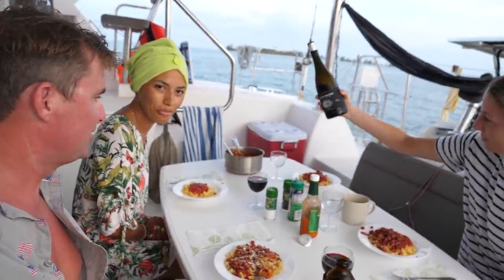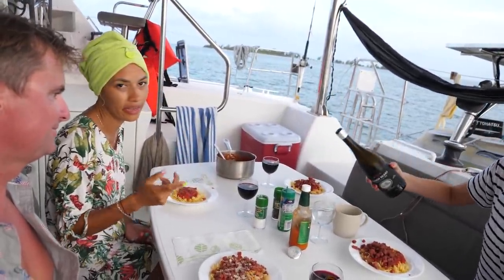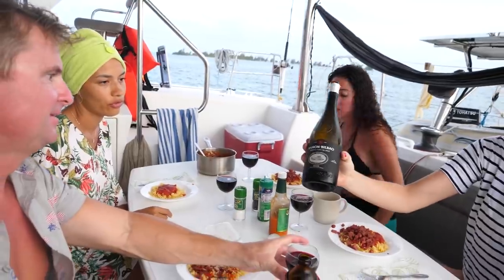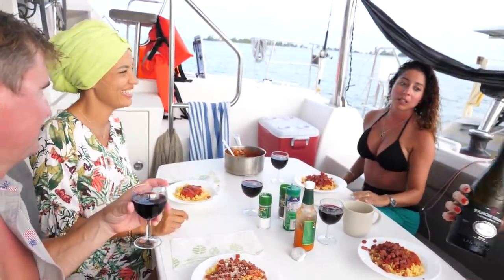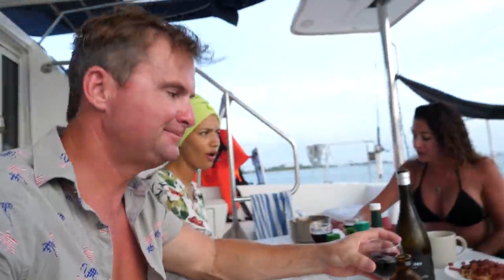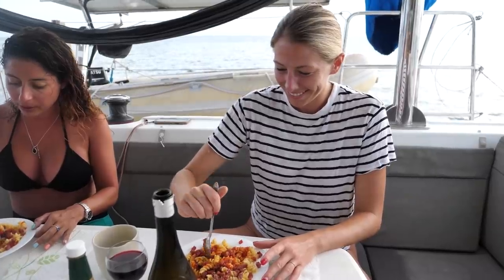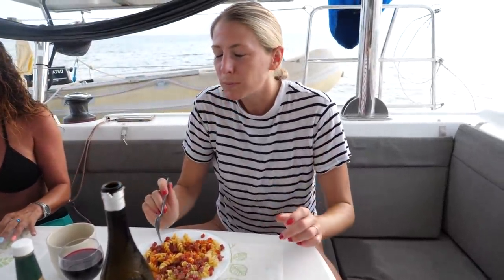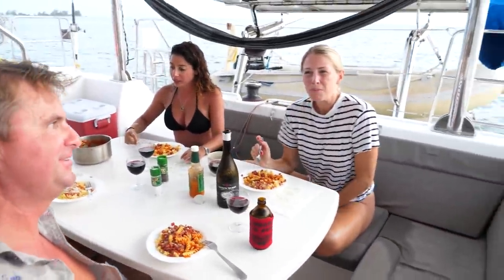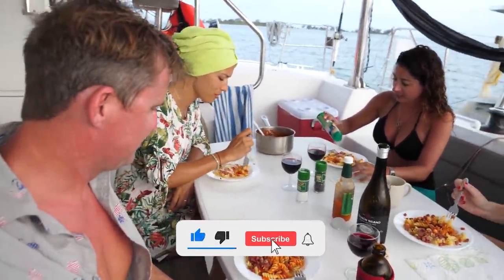Geraldine brought a bottle of wine from home — from Spain. If there are people who know about red wines, it's the Spanish people. Ramon Bilbao. It smells amazing. Well, cheers guys — salud! Oh, that's really good. The cheese is so good. Just like home, just like I remember it.